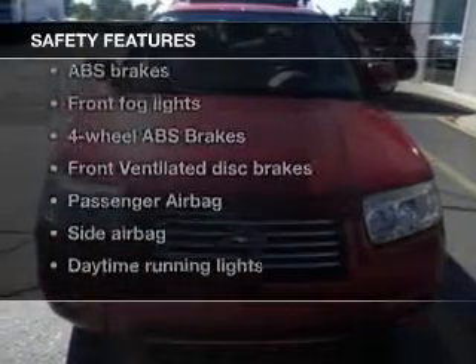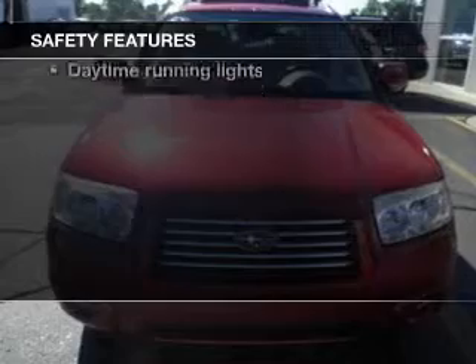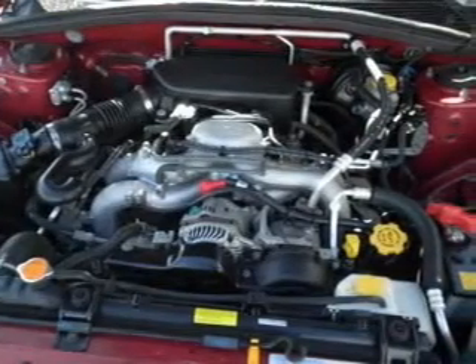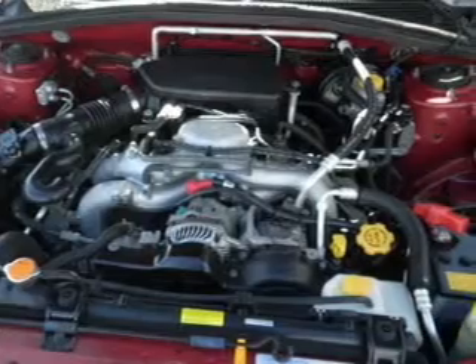If safety is a high priority, rest assured knowing these top safety components are included: front ventilated disc brakes, passenger airbag, side airbag, daytime running lights, independent suspension.